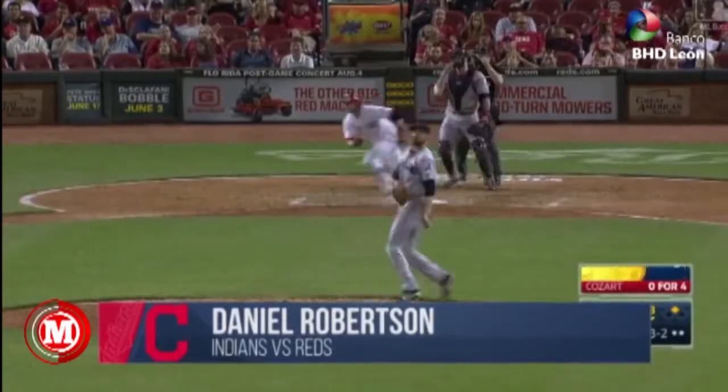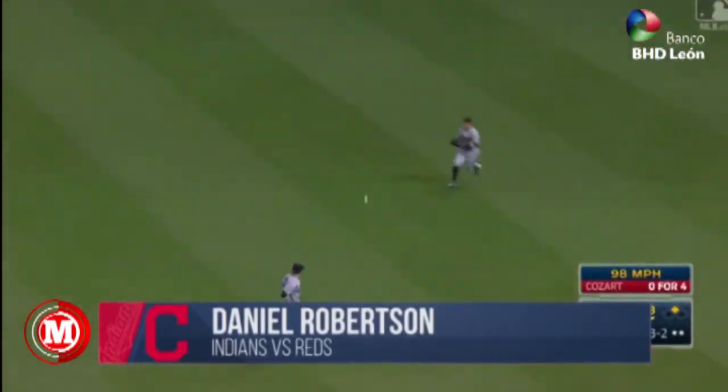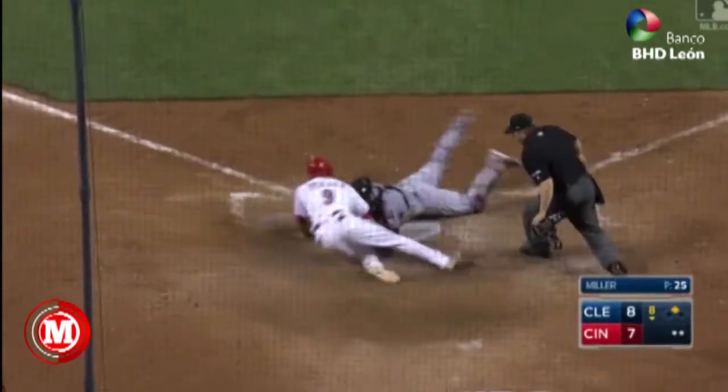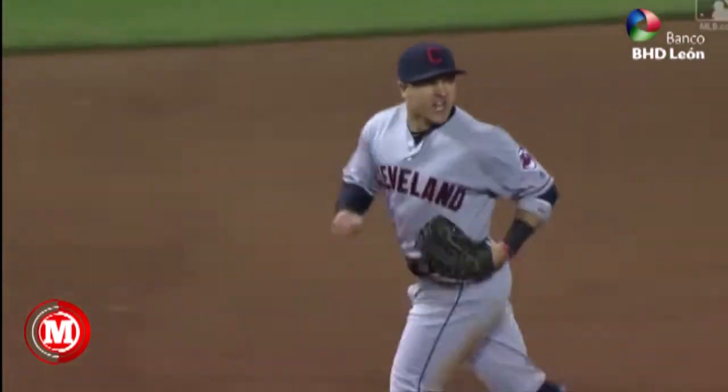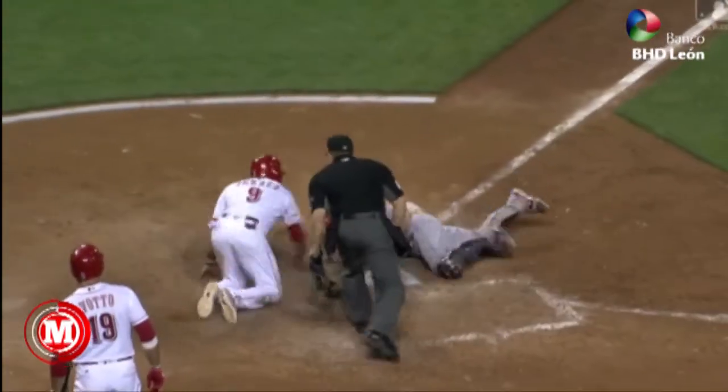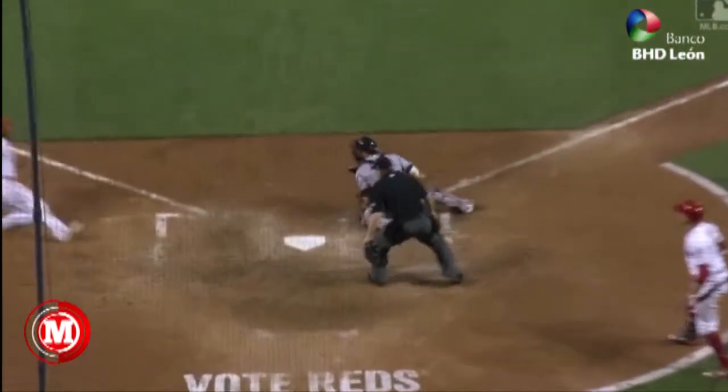The pitch, swung on line drive, base hit, right field. Up with it, Robertson. Here comes Peraza. Throw to the plate on a bounce slide. Tag — he is out at the plate. Daniel Robertson with a tremendous one-hop throw, gets the speedy Peraza on a bang-bang play at the plate.